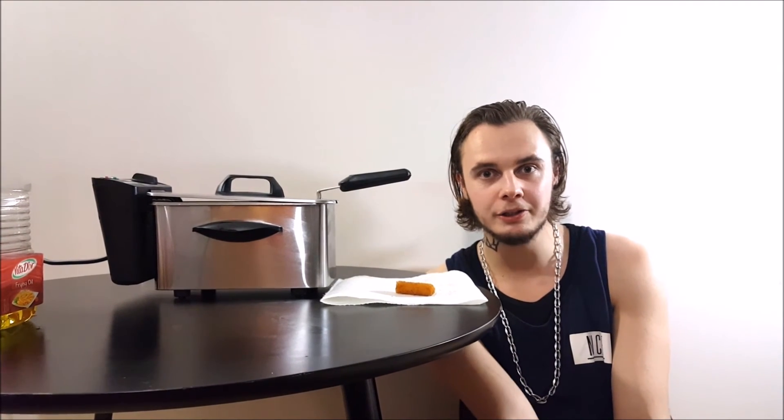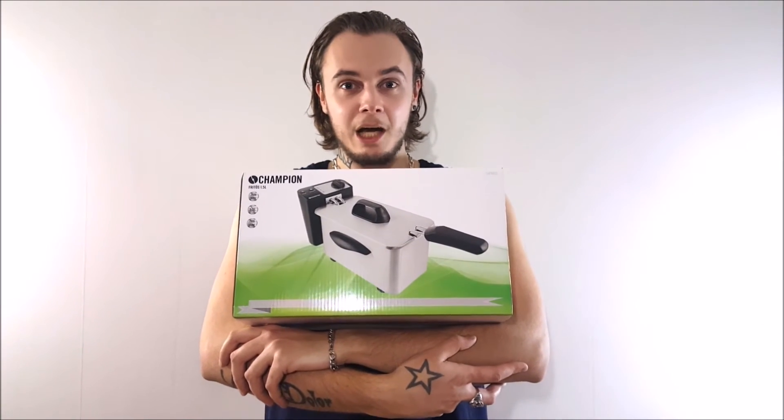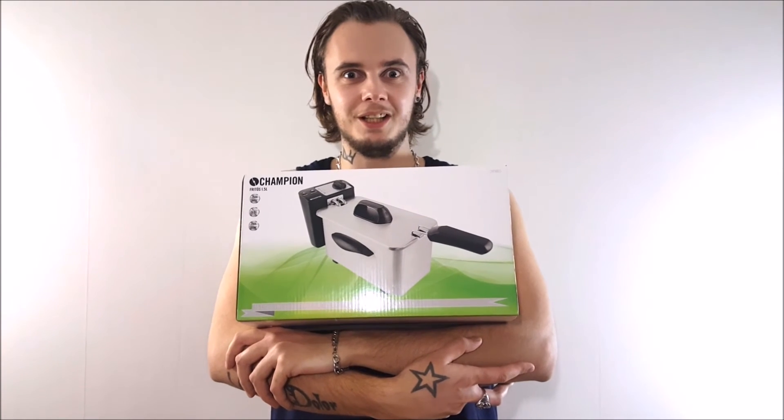Mmmm, so tasty! Totally worth it. If you want to buy exactly the same model as I got, check the description. This deep fryer will receive 9 out of 10 stars because it was delicious.